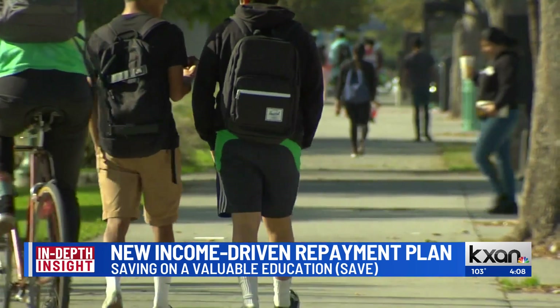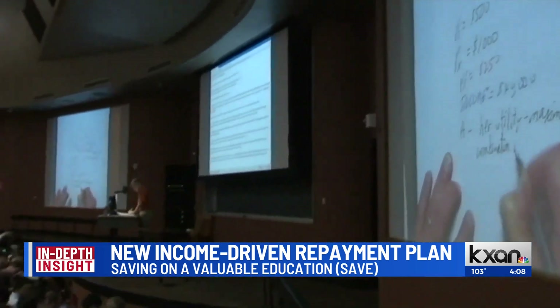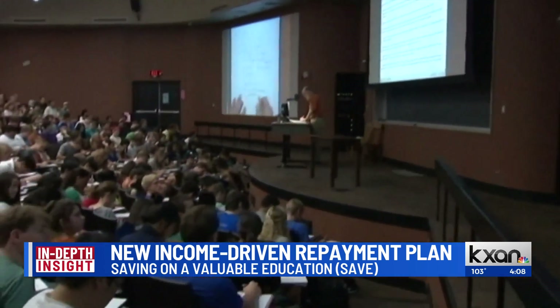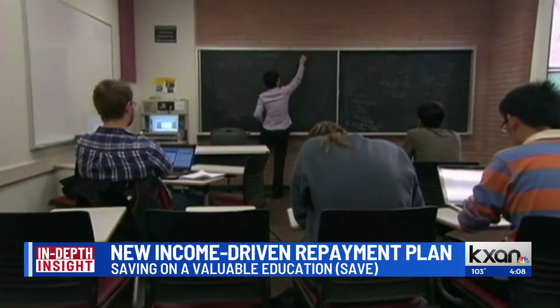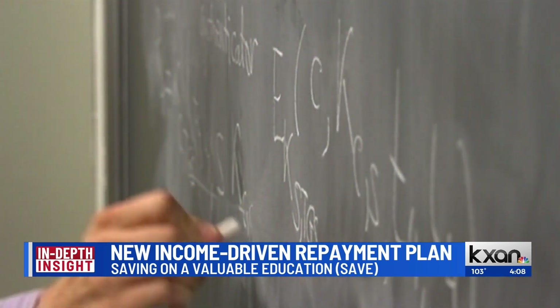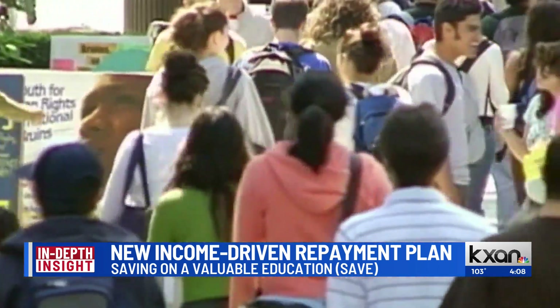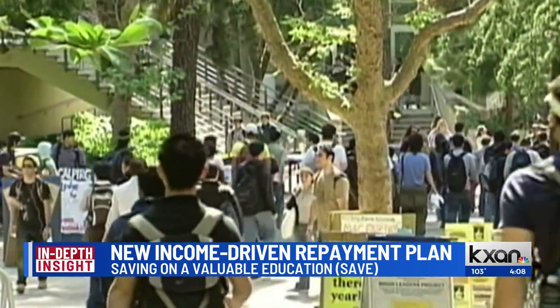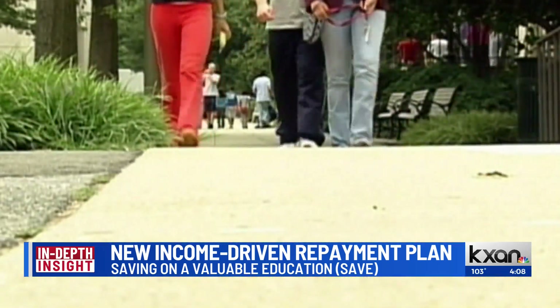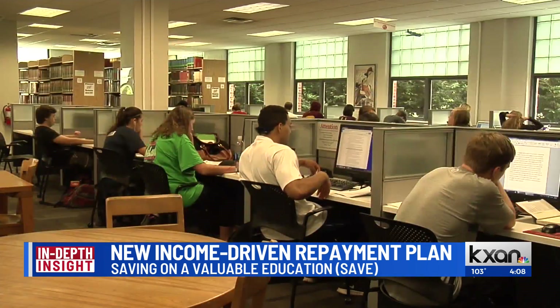Log in, look at your student loan portfolio, and get ready to select the payment plan that's right for you. They also have a simulator — what's really great about that is if you're still concerned, go through the simulator. You'll be able to put in all of your income and household information and make a determination on what your monthly payment will be.